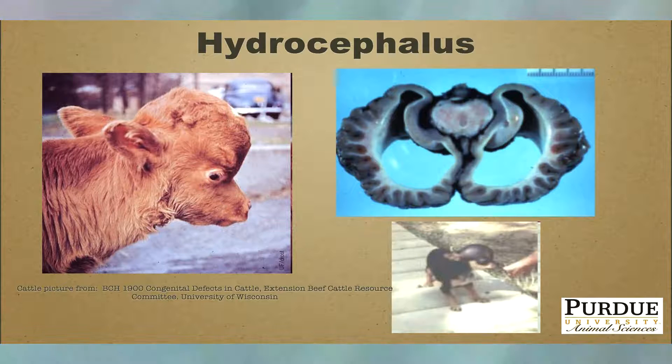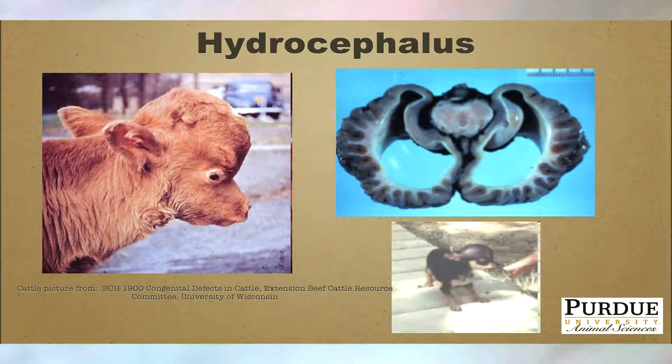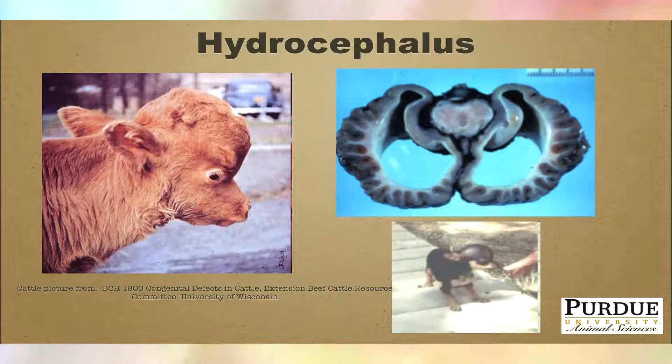There is not a general genetic marker for all types of hydrocephalus available today. If you have concerns that some of your cattle may be carriers of neuropathic hydrocephalus, check with the breed association first and do a pedigree search. If the animal is suspect based on the pedigree search, there are labs that can do a genetic test for you.